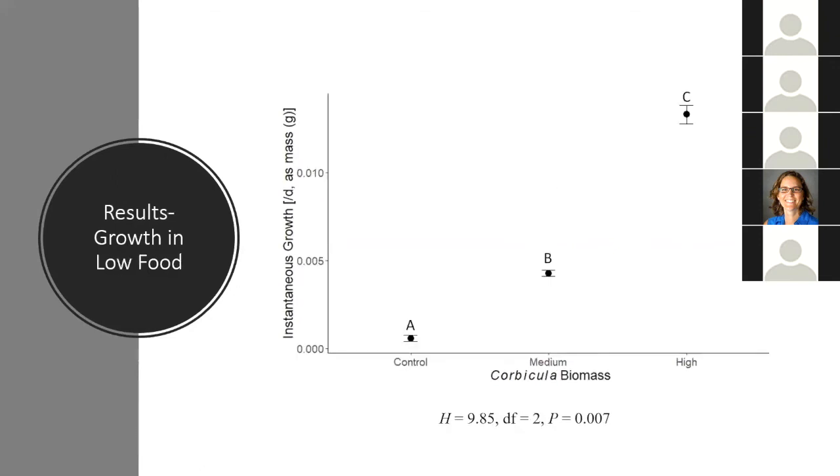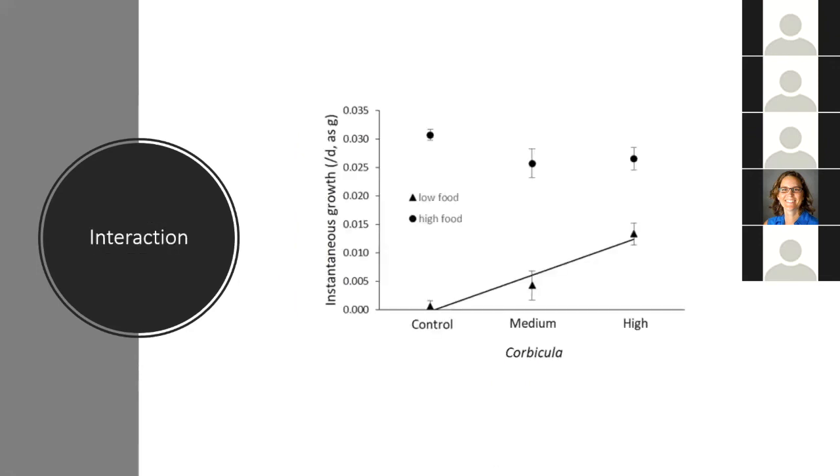Now, complete bombshell — totally opposite of what I hypothesized in the low food treatment. I found that as Corbicula biomass increased, there was actually an increase in juvenile mussel growth, and all pairwise comparisons were significant. This was completely opposite of what I expected and really baffled us when we first saw it. Looking at the interaction — that interaction term was significant — at low food abundance there is a positive relationship between Corbicula and growth, but at high food abundance there is basically no relationship. We hypothesized there would be an interaction, but it was exactly the opposite interaction we expected.